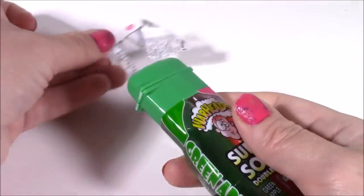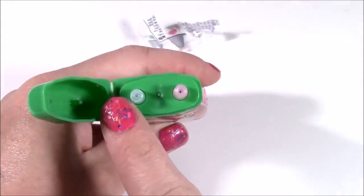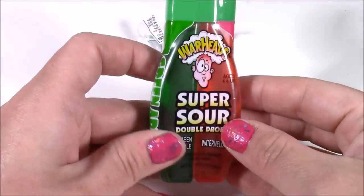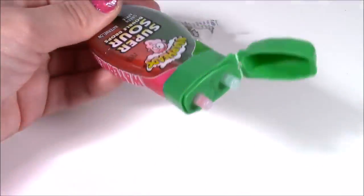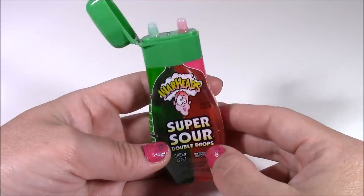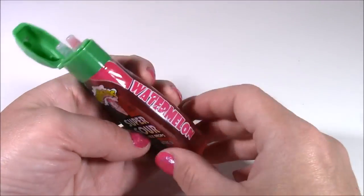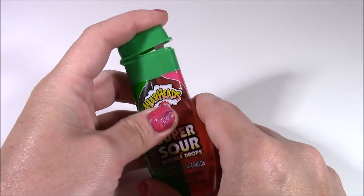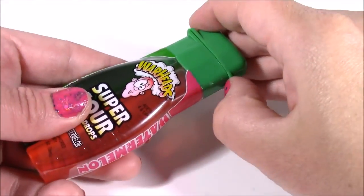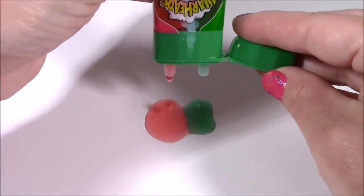You just pop this part open and open the top. You can open and close it — there are the two different flavors, you can drink them separately or combine them. This is going to be so sour. It's super, super sour and really sweet. I just cannot imagine drinking this — it's way too tangy. It does taste like green apple and watermelon. When you squeeze it you can see the two liquids — watermelon and green apple — or squeeze them together and mix it up.